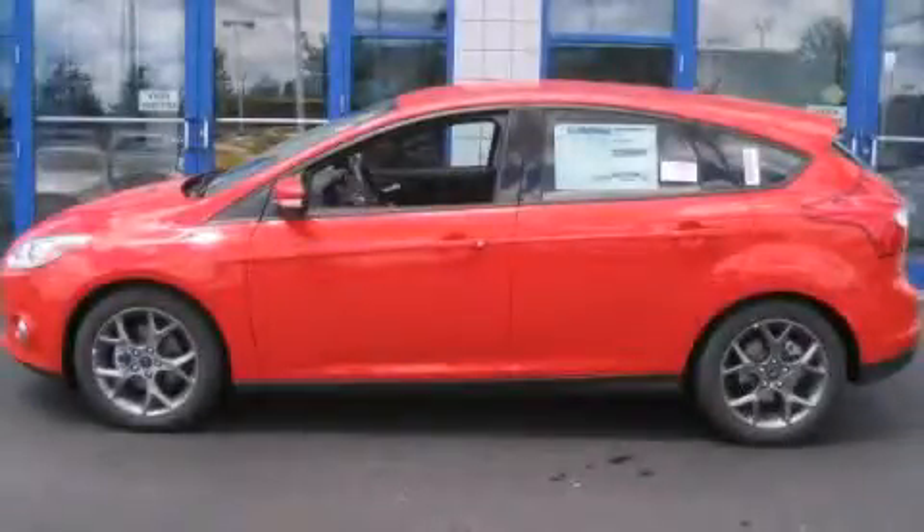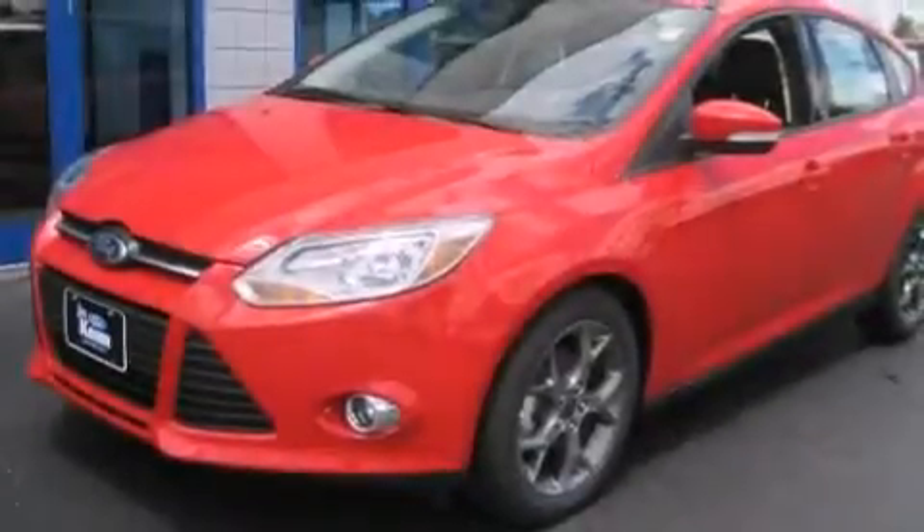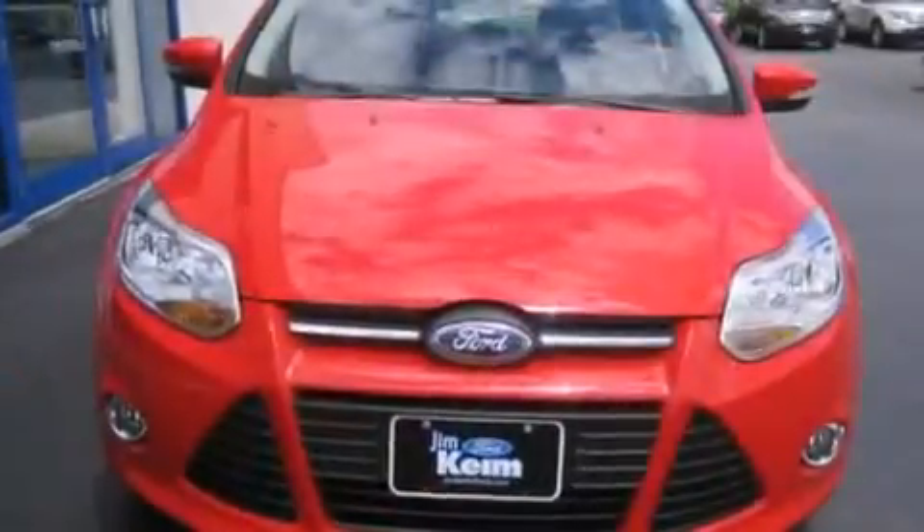This is a brand new 2014 Ford Focus. This car has a manual transmission and an inline four-cylinder engine.